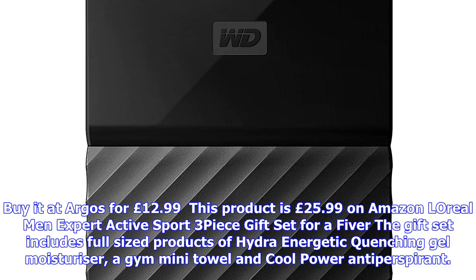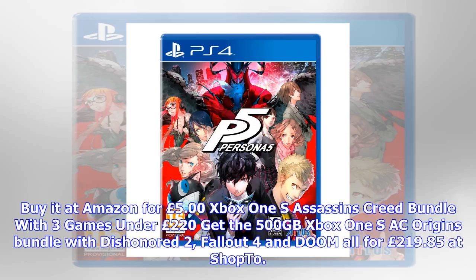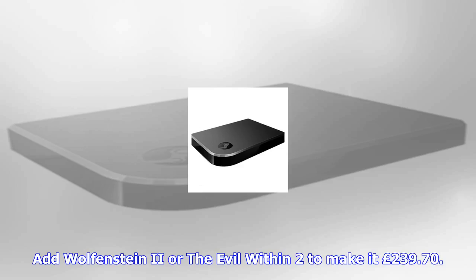Xbox One S Assassin's Creed bundle with three games under £220. Get the 500GB Xbox One S AC Origins bundle with Dishonored 2, Fallout 4, and Doom all for £219.85 at ShopTo. Add Wolfenstein 2 or The Evil Within 2 to make it £239.70.